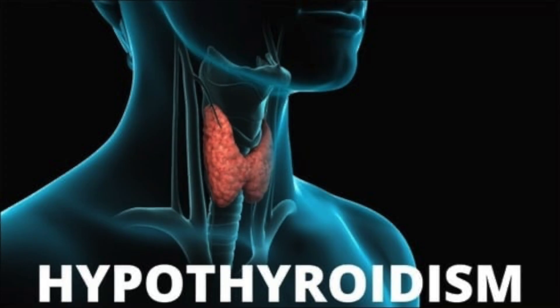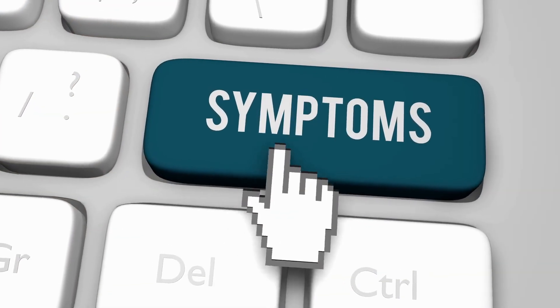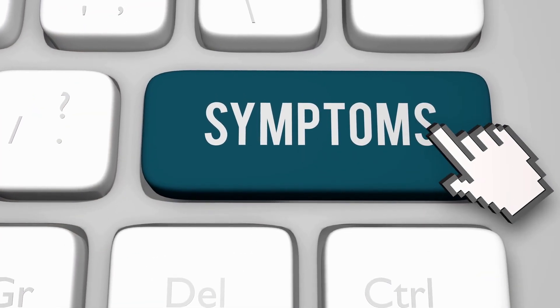Let's talk about the number one best home test to determine if you may have a hypothyroid condition. The problem with hypothyroidism is that it's very difficult to figure out if you have a hypothyroid problem, because sometimes you have many of the common symptoms but then you go get a test and it all comes out normal.